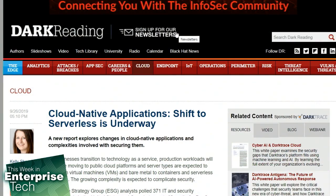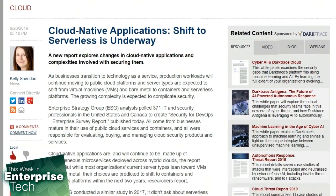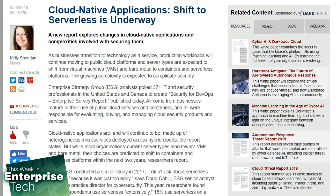A research group called the Enterprise Strategy Group, or ESG, found 34% of respondents use serverless extensively, while 18% currently use serverless on a limited basis, 16% plan to start using serverless within the next one to two years, and 28% are currently evaluating serverless. Only 3% of companies don't have any plans involving serverless at all.